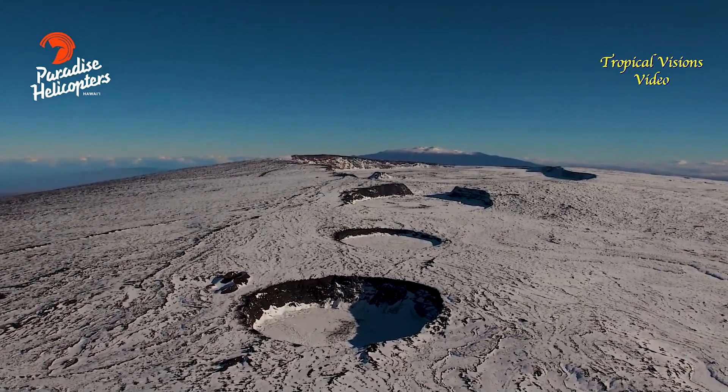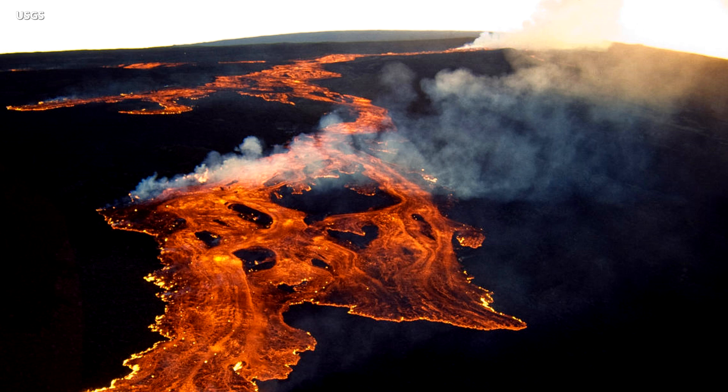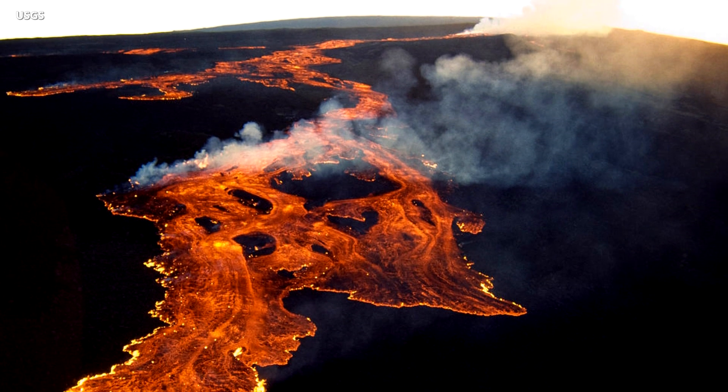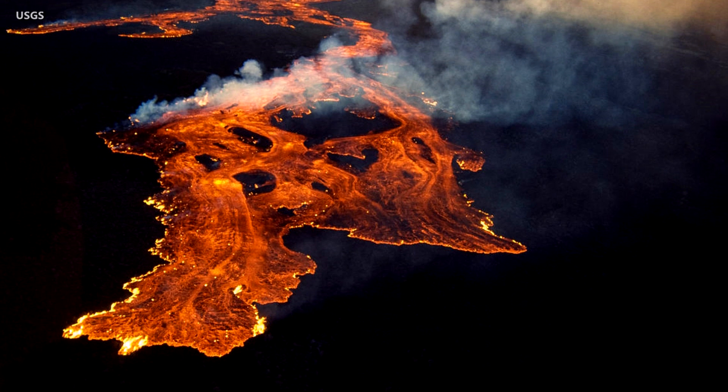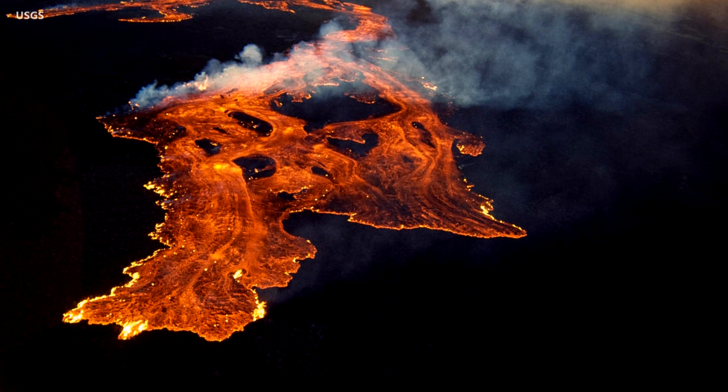When that next eruption will occur is not known. Since 1843, Mauna Loa has erupted 33 times. The time between eruptions ranges from months to decades. The last time the volcano erupted was 35 years ago, in 1984.